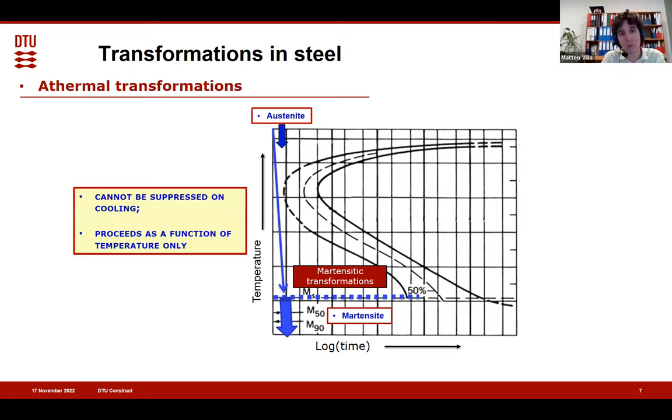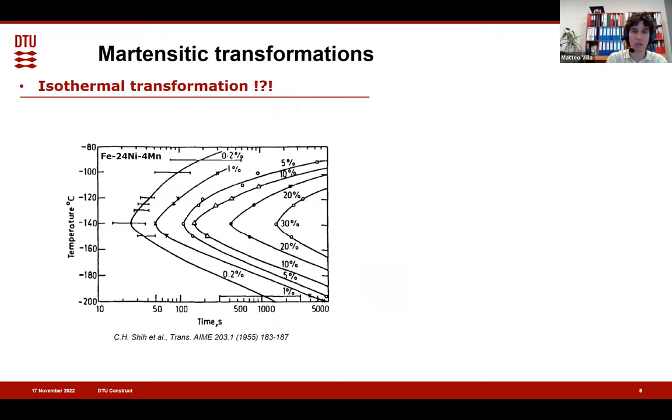When you reach a certain temperature you reach a situation in which martensite is able to reach the maximum level of transformation available with the driving force. So you have to reduce the temperature further — increase the driving force — in order to get more transformation. So far, it seems very, very easy.